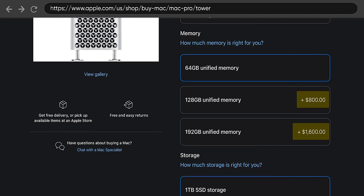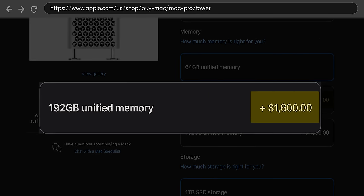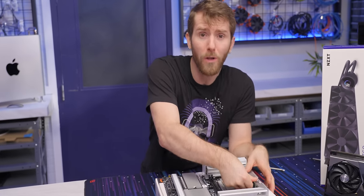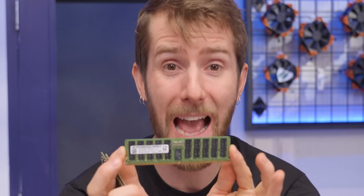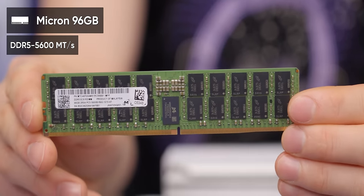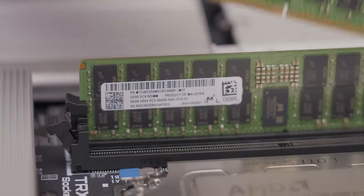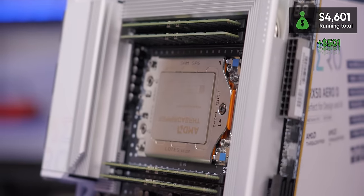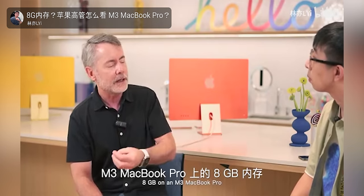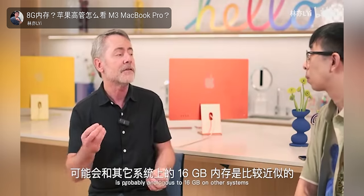What also sucks even more is the price. We added another 128 gigs to our config, which cost us $1,600 US dollars. On the PC side, sure, it's not unified, but we get a whole lot more for our money — double the capacity at 384 gigabytes. These are Micron's 96-gig, 5,600 megatransfer per second DIMMs, registered ECC, meaning they should be beautifully stable, filling all four slots and maxing out our motherboard. We ended up with exactly double the RAM, referencing that clip of an Apple employee saying 8 gigabytes on an M3 MacBook Pro is analogous to 16 gigabytes on other systems. I guess that's why it costs twice as much.